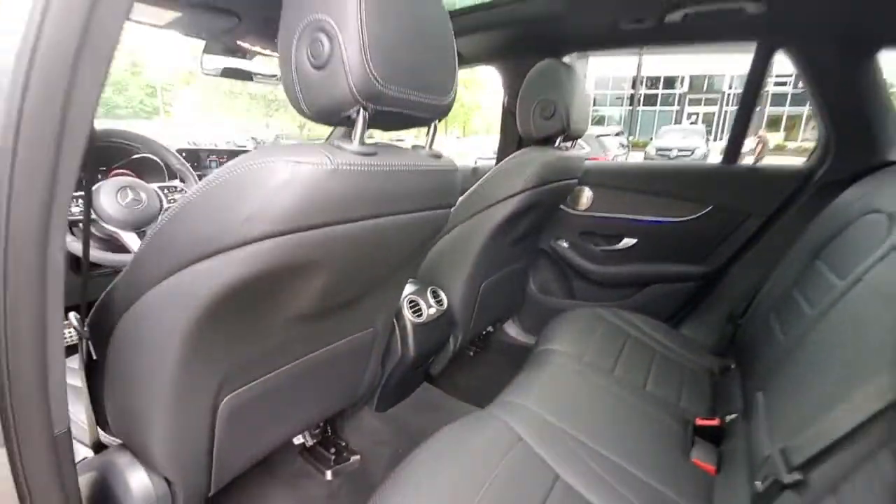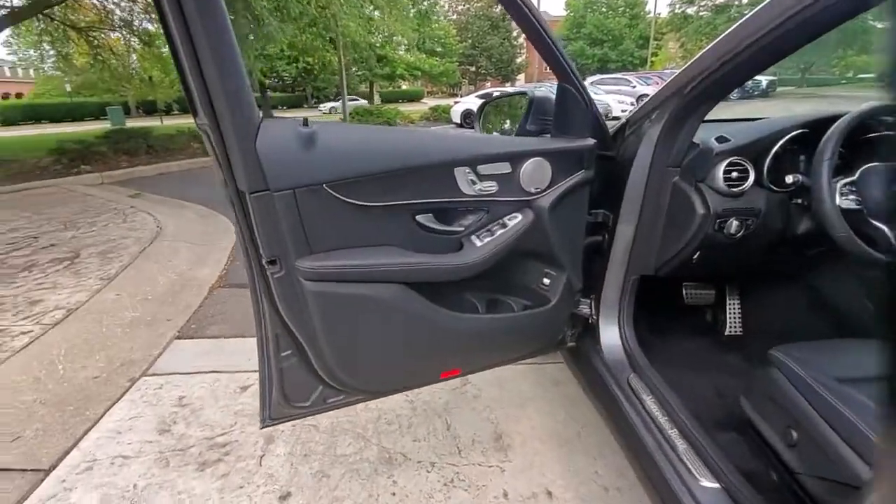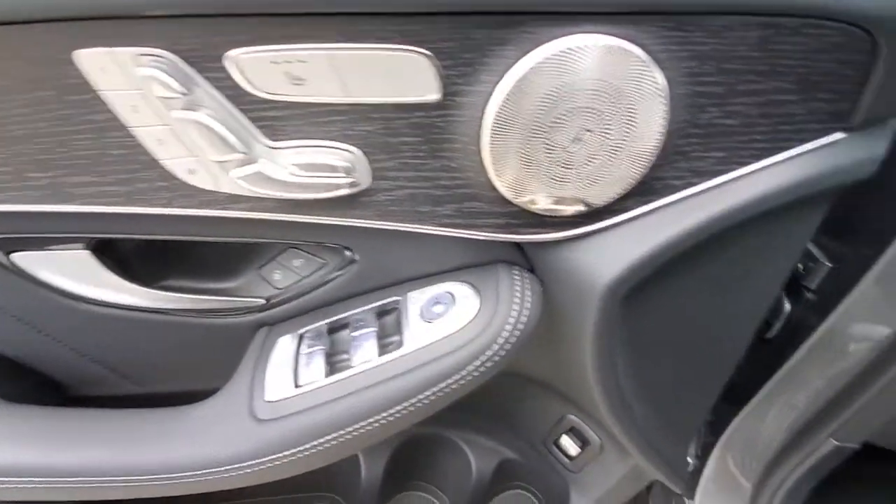You owe it to yourself to possess the genuine article. Get behind the wheel of this GLC 300 SUV — our team will give you an outstanding test drive experience. Stop in today.